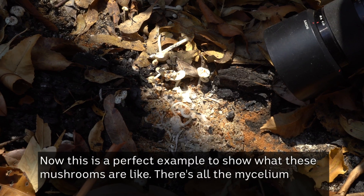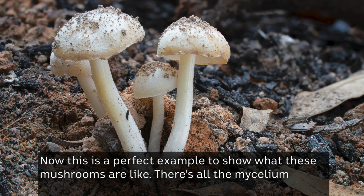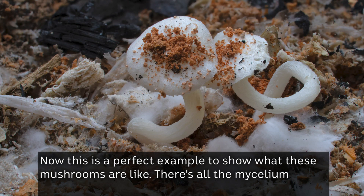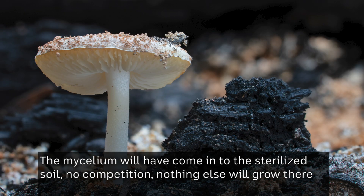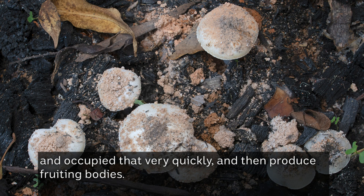This is a perfect example to show what these mushrooms are like. There's all the mycelium growing and the little mushrooms coming up. It's really quite a beautiful little environment. The mycelium will have come into the sterilised soil — no competition, nothing else will grow there — and occupied that very quickly and then produced fruiting bodies.